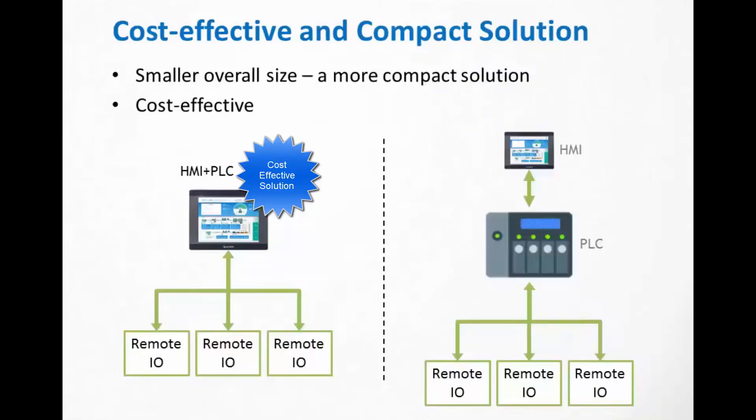Last but certainly not least, cost. You already have the best HMI solution on the market. You add the low cost of the coupler and one I/O slice, and you are at about the size, and in most cases below the cost of a small brick, with the logic power to handle even large scale projects.